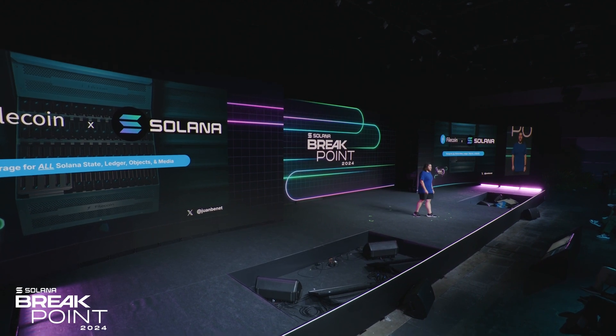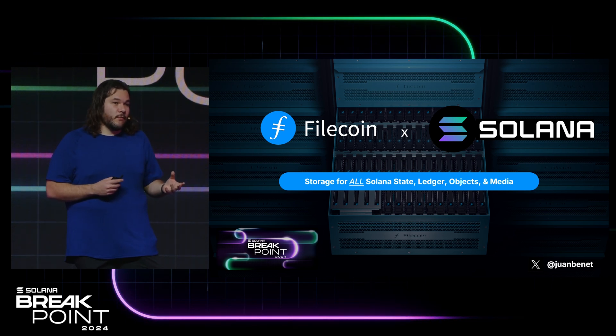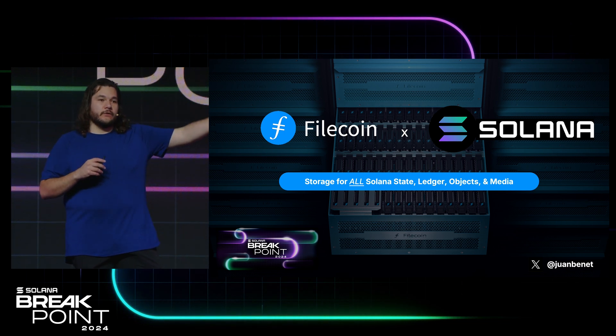Hey everyone, my name is Juan, and I'm here to talk about how the Filecoin community and the Solana community are coming together to store all of Solana's data in the Filecoin network. Filecoin is the world's largest decentralized storage network. We store on the order of two to three petabytes a day, and it's exabytes in total.